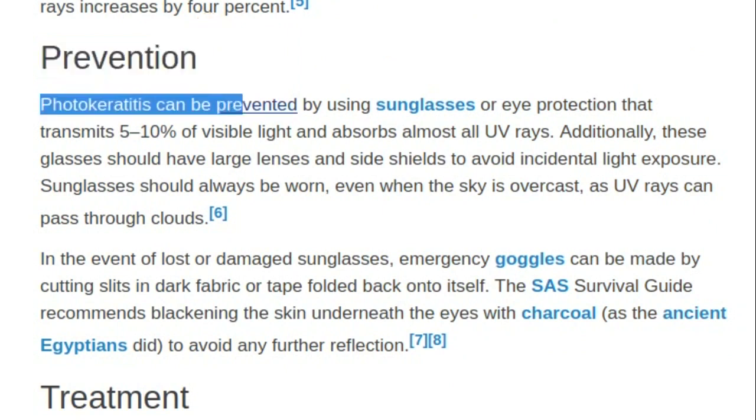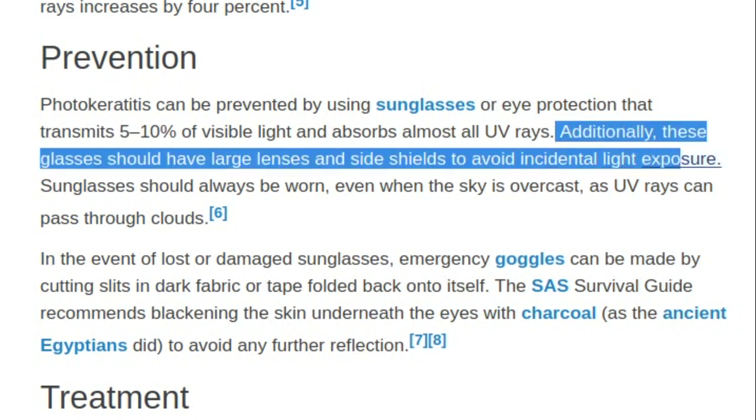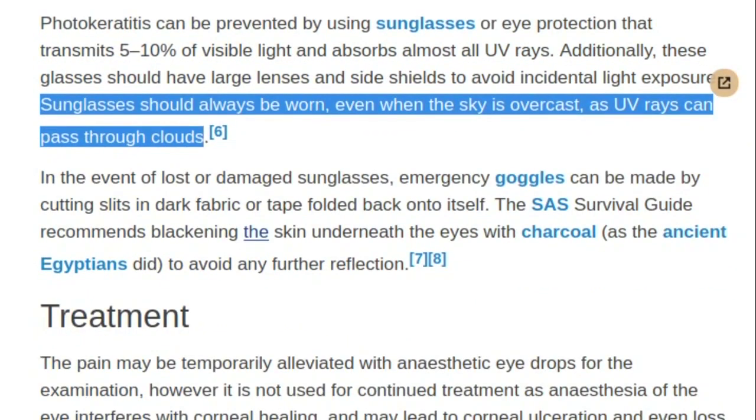Prevention: Photokeratitis can be prevented by using sunglasses or eye protection that transmits 5–10% of visible light and absorbs almost all UV rays. Additionally, these glasses should have large lenses and side shields to avoid incidental light exposure. Sunglasses should always be worn, even when the sky is overcast, as UV rays can pass through clouds.